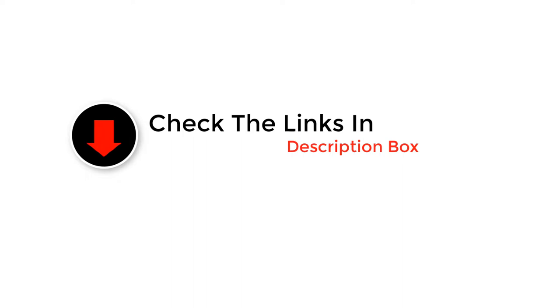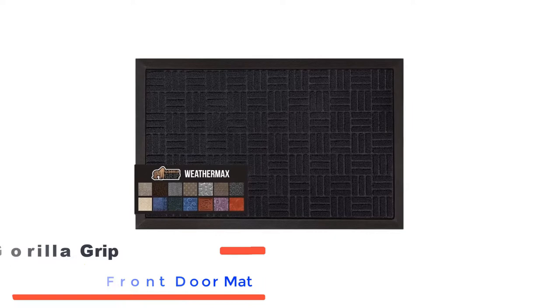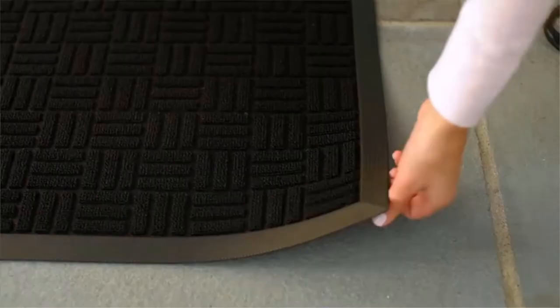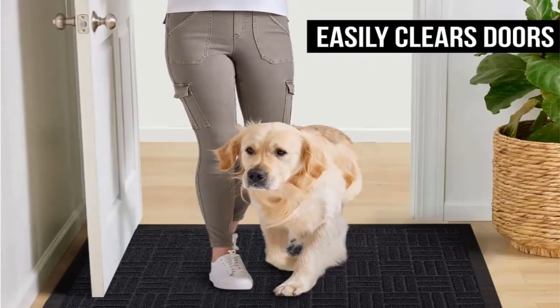Number 1: Gorilla Grip Front Doormat. If you're looking for real heavy-duty protection, the Gorilla Grip Front Doormat is the product for you. This mat's raised fabric top is super soft on the feet, while its strong rubber border serves as a retention dam to trap excess moisture. The pattern on the top also features grooves to capture dirt and debris. This front-door mat is perfect for every weather.